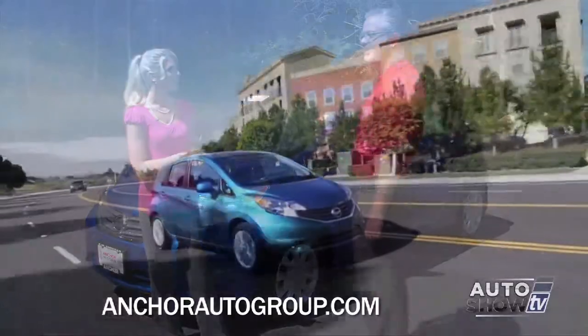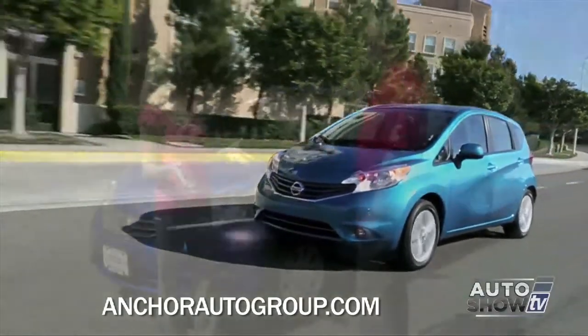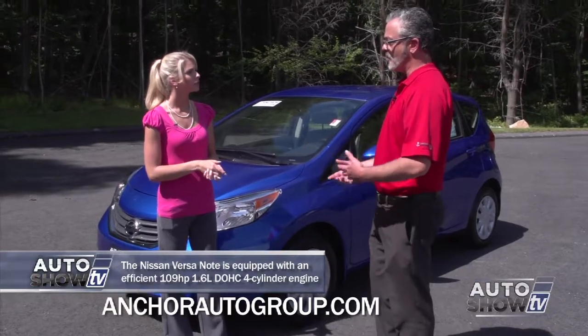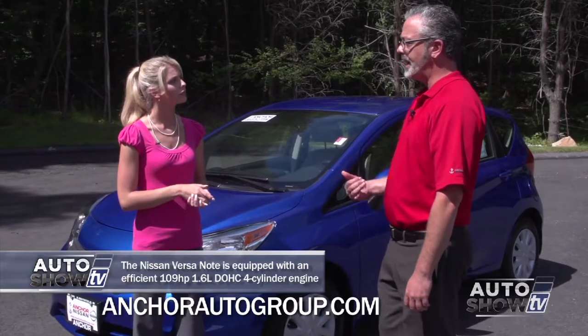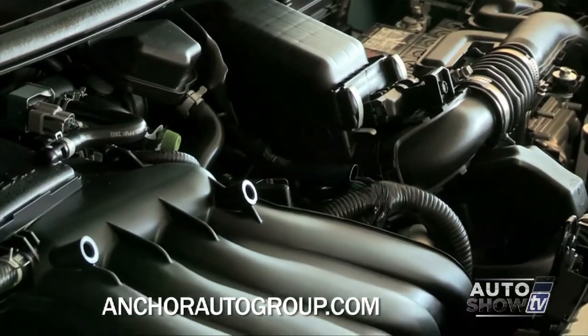When it comes to subcompact cars, a lot of buyers are concerned about horsepower and peppiness. How does the Versa Note compare? Well, the Versa Note has a 1.6-liter engine with 109 horsepower. Having the CVT transmission, it really can get out of its own way, and the smaller engine increases that fuel economy — best in its class.